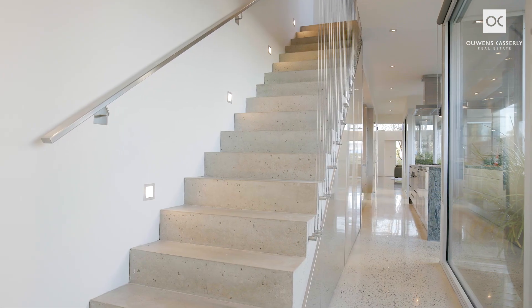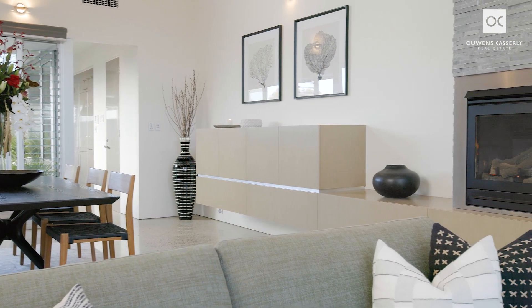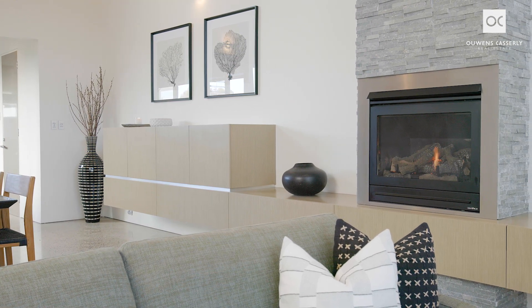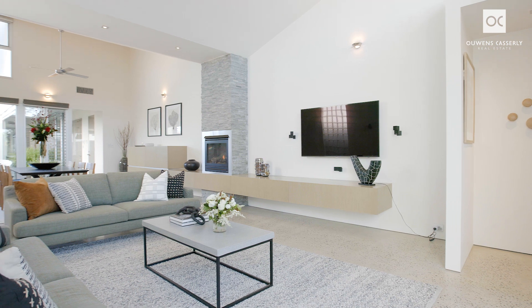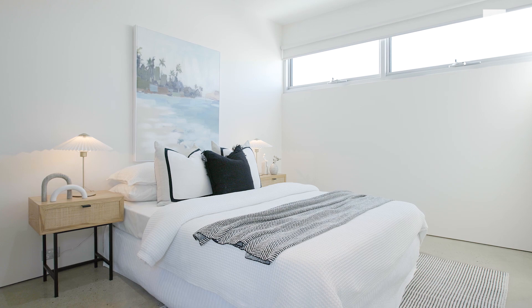Underfloor heating warms the entire polished concrete flooring on the ground floor and upstairs bathroom. In the living area, a remote-controlled heat-log gas fire is recessed into a stunning stone feature, adjacent to the extensive floating entertainment unit with storage and surround sound Bose speakers.